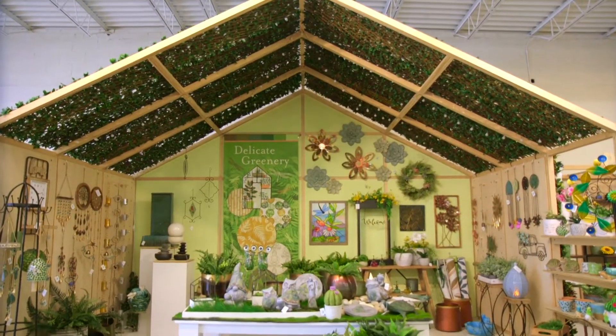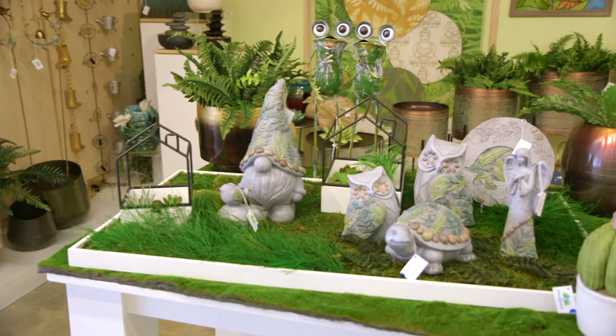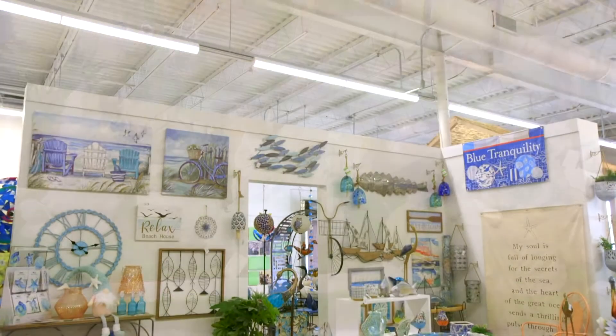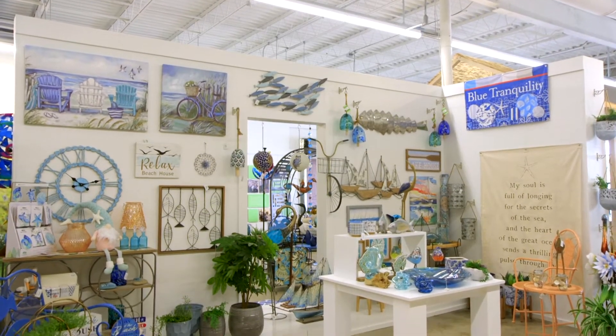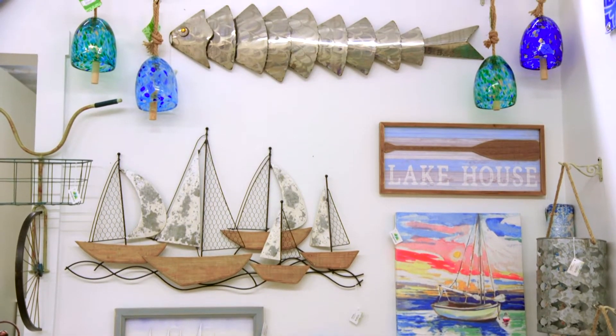Delicate Greenery is for all of the plant lovers wanting to connect with nature. This trend transforms your space into a lush, sustainable zen garden. Blue Tranquility is our waterside retreat collection filled with tonal blues and a timeless aesthetic fit for relaxed living.